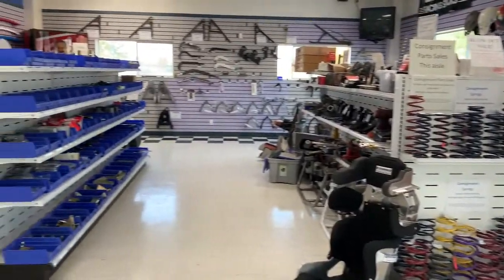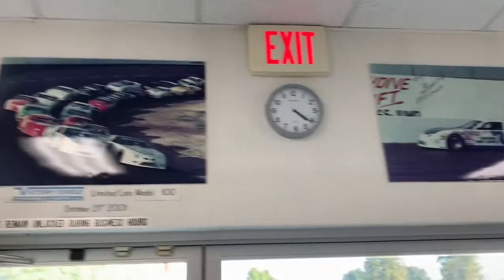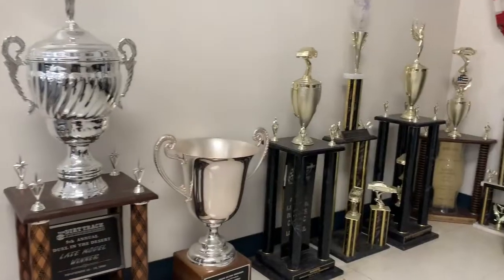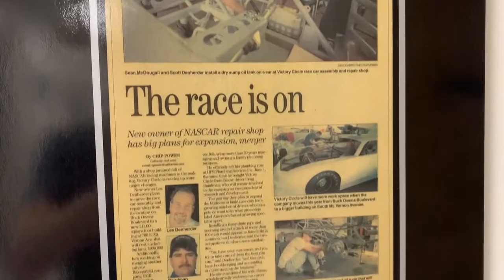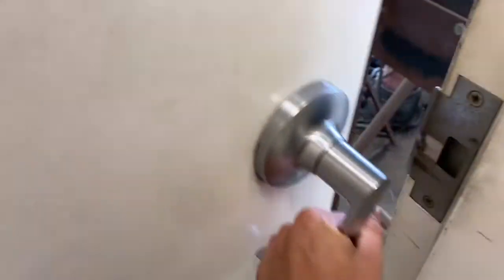This is the front office — a bunch of offices and lots of old pictures, which is super cool. And here is the cool part.